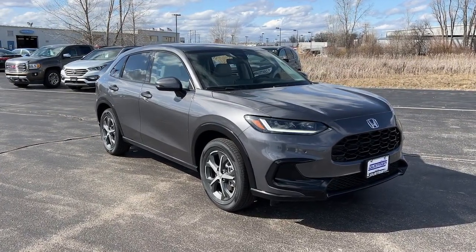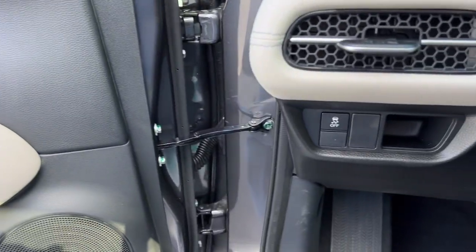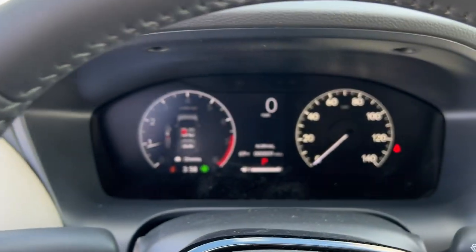There's so much to love about this practical, agile Honda HR-V. Experience it for yourself — take a test drive today.